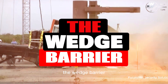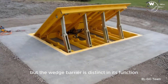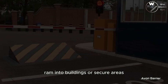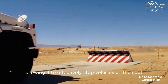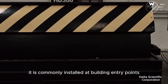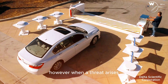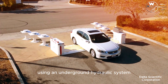The wedge barrier is distinct in its function compared to typical traffic-guiding barrier systems. Its primary design focus lies in halting runaway vehicles or those attempting to ram into buildings or secure areas. The wedge barrier possesses a rapid raising capability, allowing it to effectively stop vehicles on the spot. It is commonly installed at building entry points and security checkpoints. In its inactive state the barrier lies flat, permitting smooth traffic flow, but when a threat arises it can swiftly and silently be raised using an underground hydraulic system.